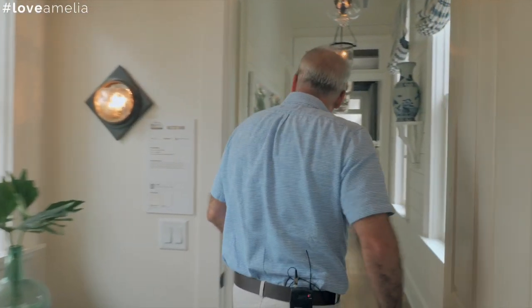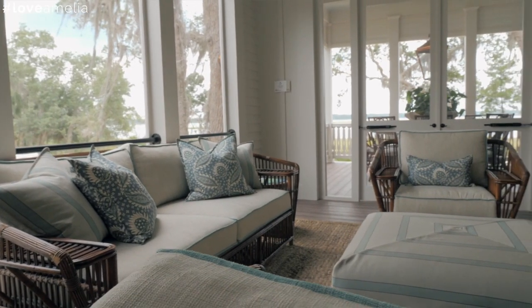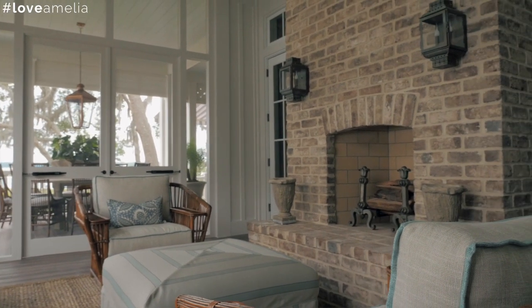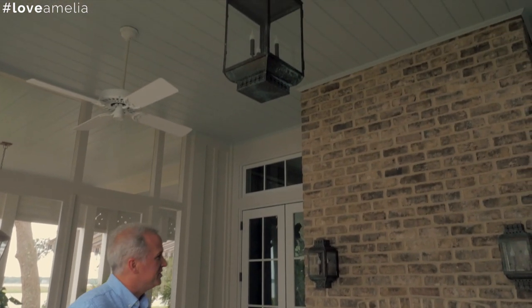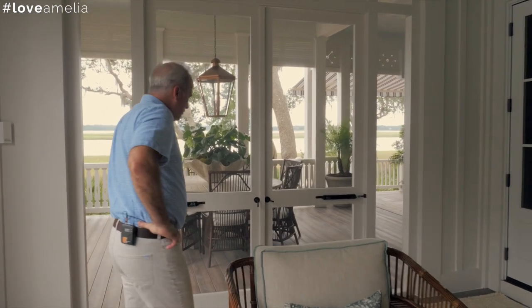Now let me bring you out here — one of my favorite parts of the house — a really wonderful and generous screen porch space. One of the fun things about this project was working with sponsors who each wanted to do something a little special. For example, these lanterns are made by Carolina Lanterns out of Charleston, South Carolina, and they were actually designed specifically for Crane Island. You can now buy them as part of the Crane Island line of lighting.